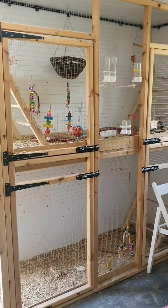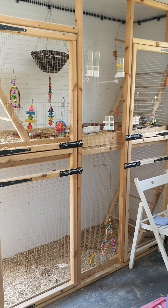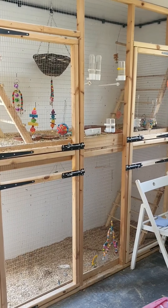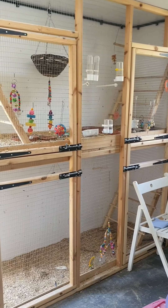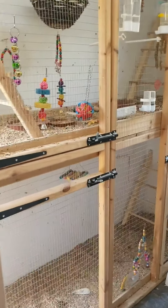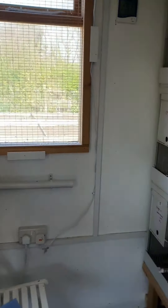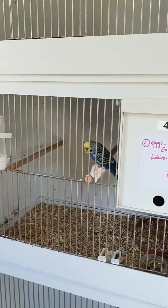Over here we have two currently empty aviaries. The top one is the baby aviary, hence why it has like a thousand toys in it. Underneath we have the sales aviary — if I ever have any budgies that I do not want to keep, I can place them in there and people can come and buy them.